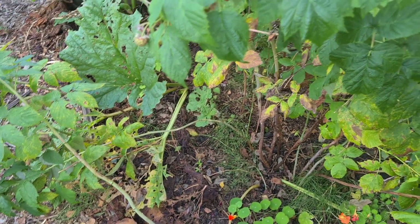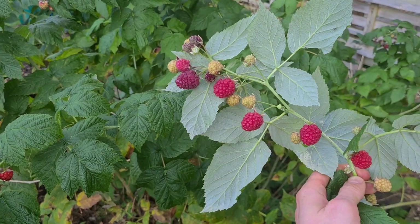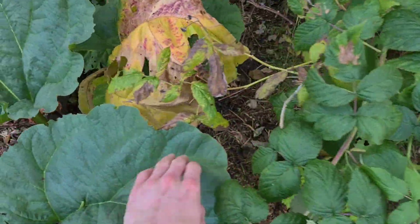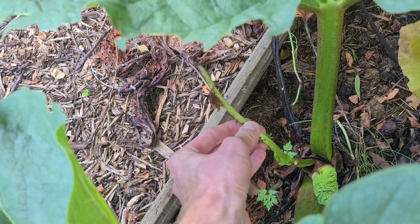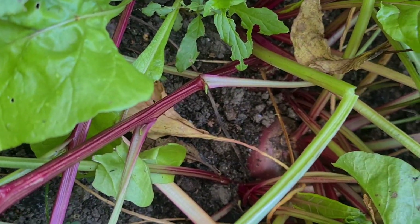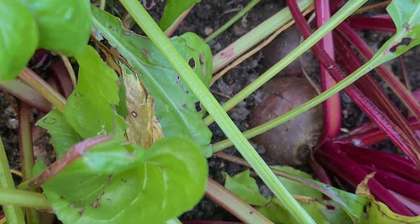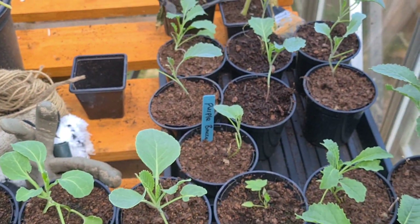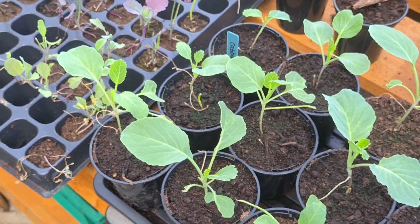We had some quite nice lettuces in this bed before I planted these leeks around May-June time and we were picking those for our sandwiches. These raspberry bushes next to the rhubarb have been quite nice. We've got two different varieties - some spring/summer varieties and then some late varieties which are coming in now. The rhubarb next to them is starting to die back - looks like something's been nibbling on it, which is strange. But the rhubarb's been lovely. We've got some nice beetroots in here which are ready to pick now, though some have bolted.